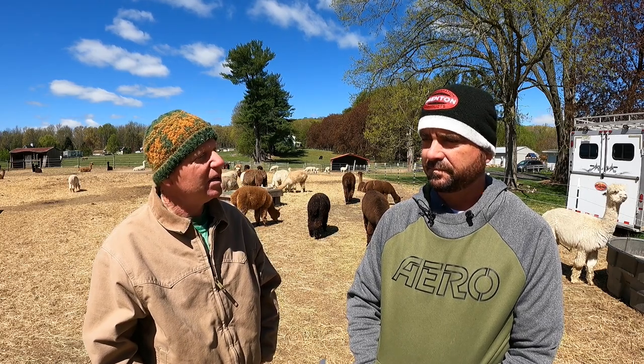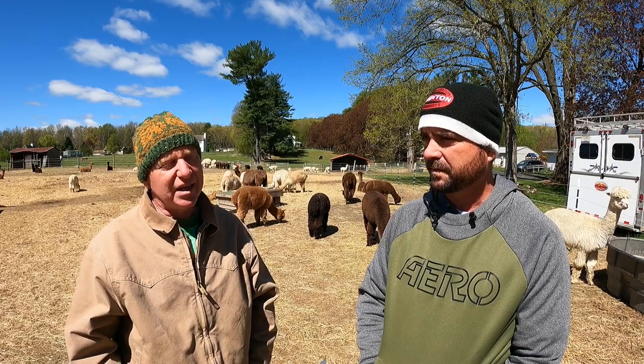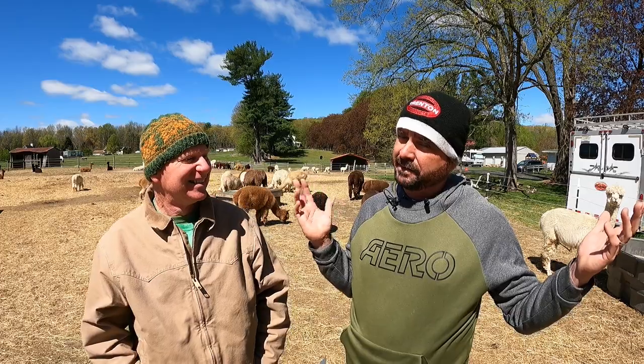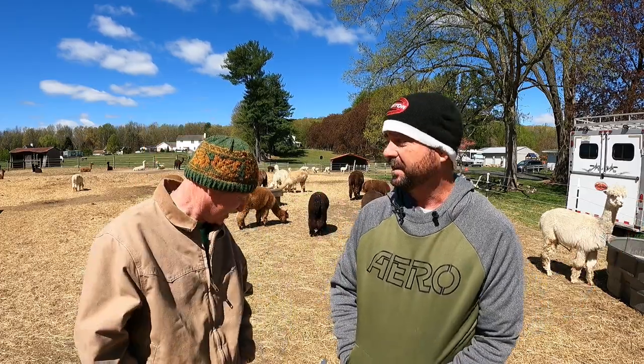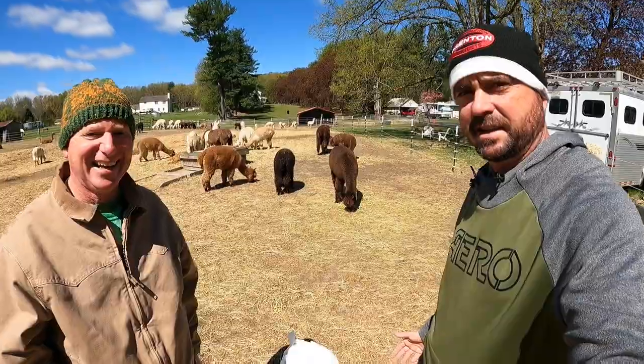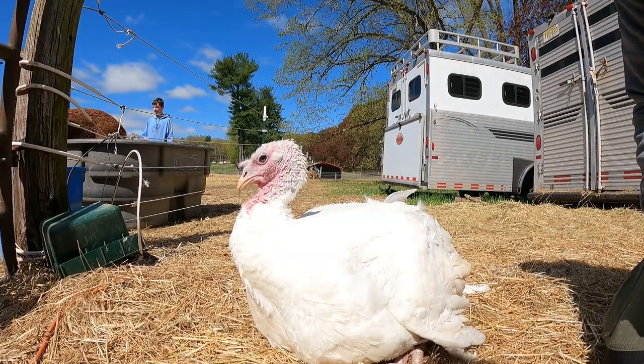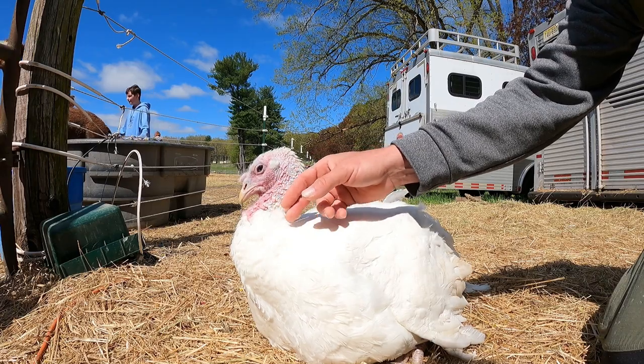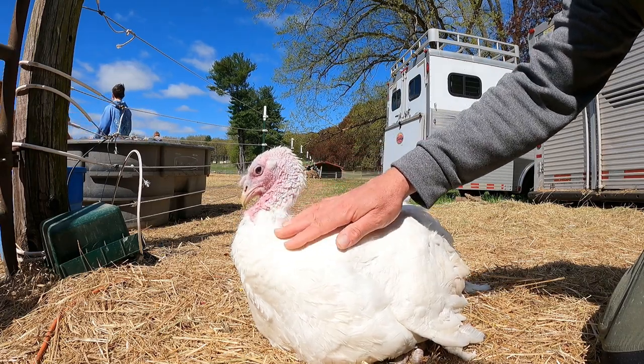The Teeswater sheep fleece goes mostly to hand spinners. There's also a donkey on the property — just a pet, not a fiber animal. And the farm's favorite is Butterball the turkey, a super-friendly bird who gets a close-up on camera.